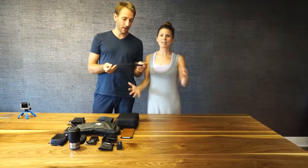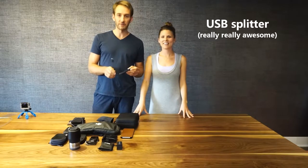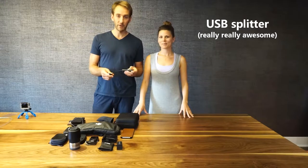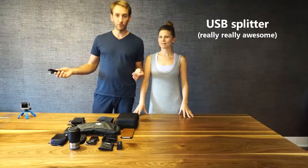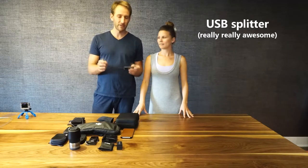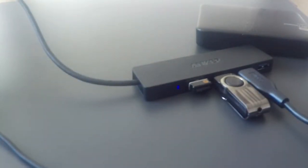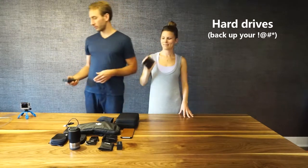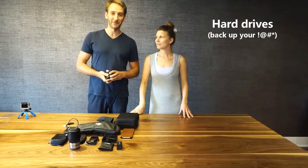Because my Surface Pro only has one USB slot, if I want to do video editing using a mouse or attaching hard drives to move files around, it's way too difficult to unplug everything. So I got a USB hub that splits into four USBs so I can actually transfer files between hard drives. We each have one terabyte hard drive to back up all of our videos, photos, and memories. We'll each have one in our bags so we can replicate everything twice and each have a copy in case one bag gets stolen.